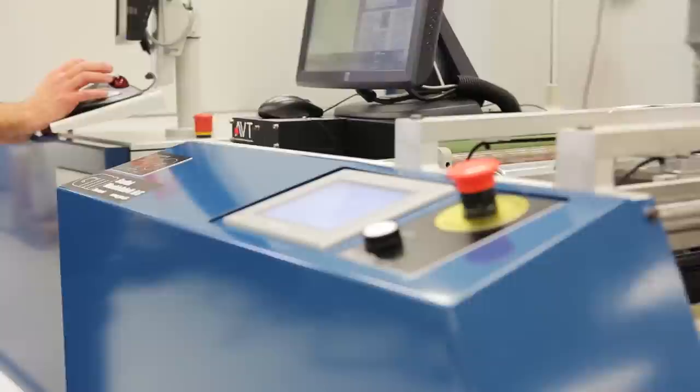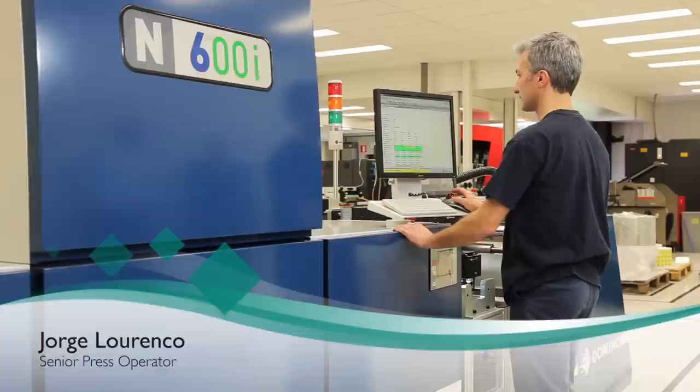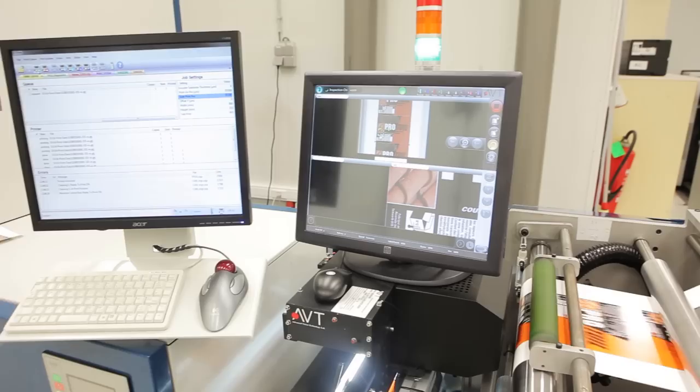I'm George. I've been working for Rinders for 18 years and I have experience running different presses. And now I'm on the Domino N600i.